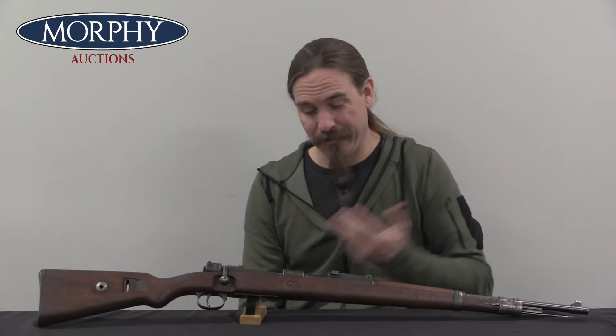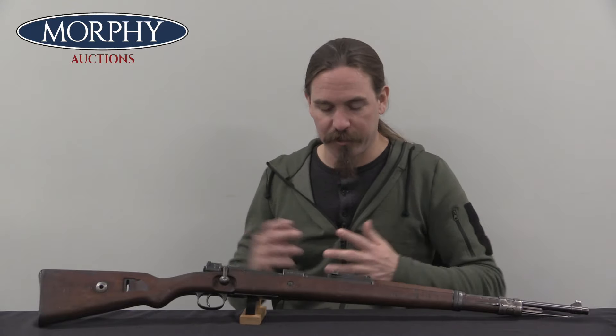Mauser sells a bunch of these standard model rifles to China and to countries in South America. They're doing some of this on the down low without attracting the attention of the Inter-Allied Military Control Commission, because they're really not supposed to be doing this at this point. But they do it anyway to help the economy, to help the Mauser company survive.